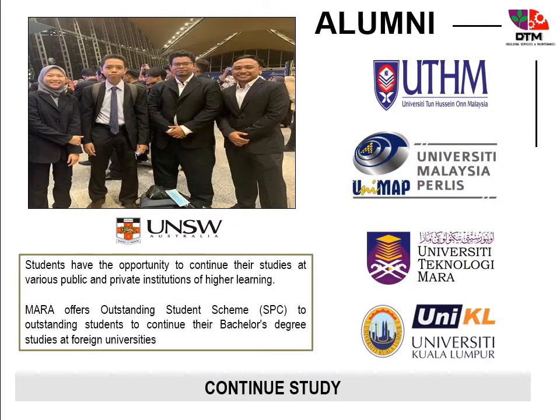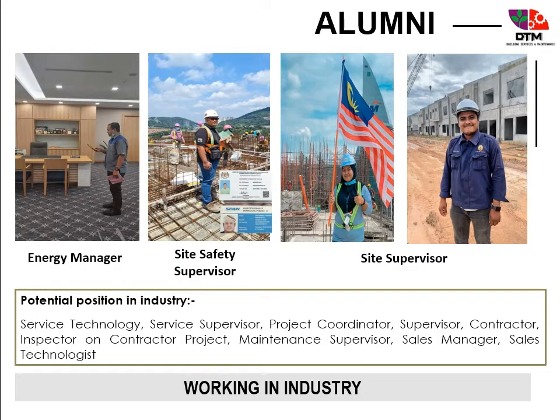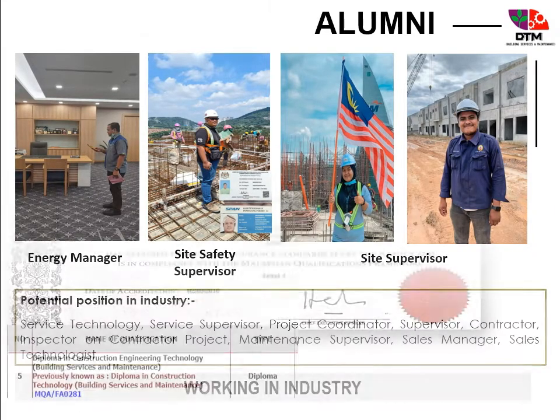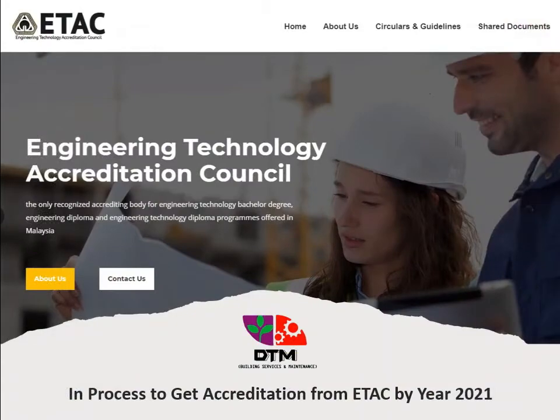Students could continue their studies at public and private institutions of higher learning. They have lots of potential positions in industry and also as entrepreneurs. DTM also holds a certificate of accreditation from MQA and is in the process of obtaining accreditation from ATAC by year 2021.